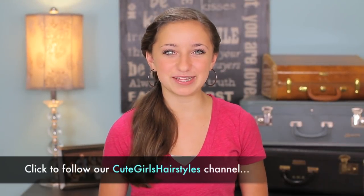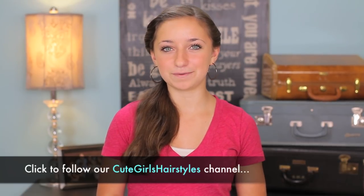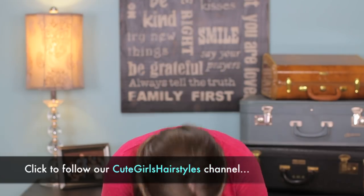Hey everyone, I'm Bailey from Cute Girls Hairstyles, and today I'm going to show you guys a DIY hairstyle called the... ribbon accent loony braid. I can't remember what it was called — the side... no, I keep saying side — the ribbon accent loony braid!